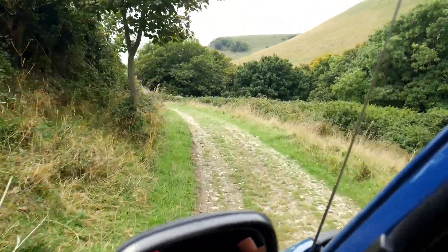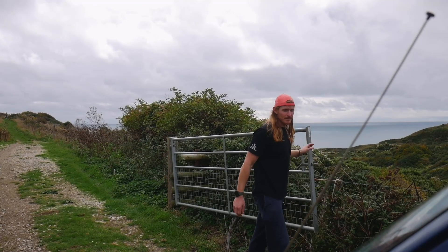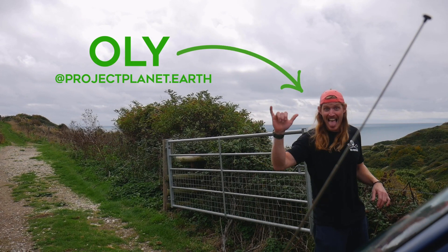But to take this a step further, we thought we'd leave our workshop and take a little trip. And since we needed a little bit of extra muscle to help us carry all of our gear, we roped in our mate Ollie from Project Planet Earth to give us a hand.